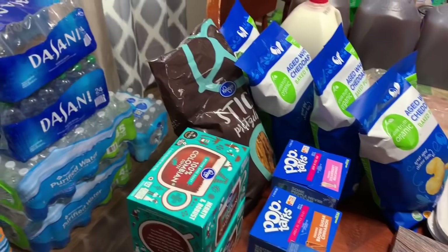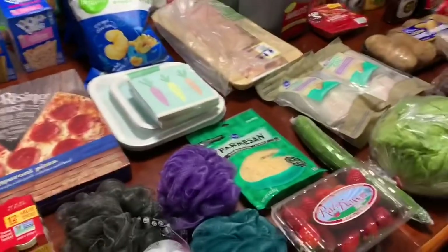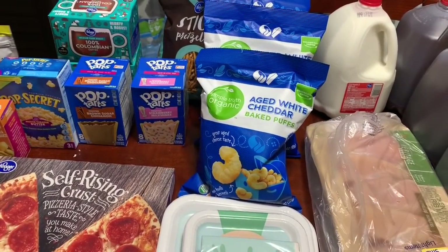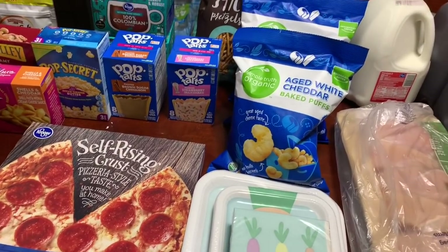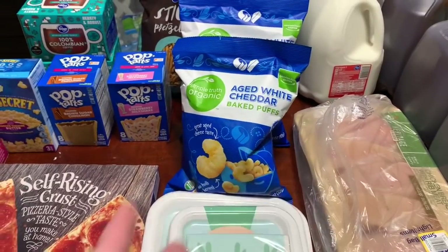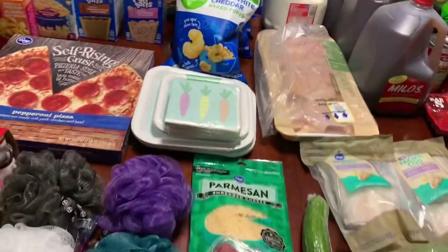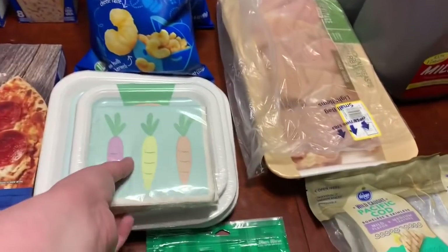A dollar for a package of Kroger pretzel sticks — we are going to make Chex Mix and I've got everything else for that, just not the pretzel sticks. I grabbed four bags of the Simple Truth Organic White Cheddar Baked Puffs because I was on the hunt to stock up the pantry. Normally these are like $3 or $4 a bag, so at $0.99 a piece as part of the mega event, four of them will last us a long time.